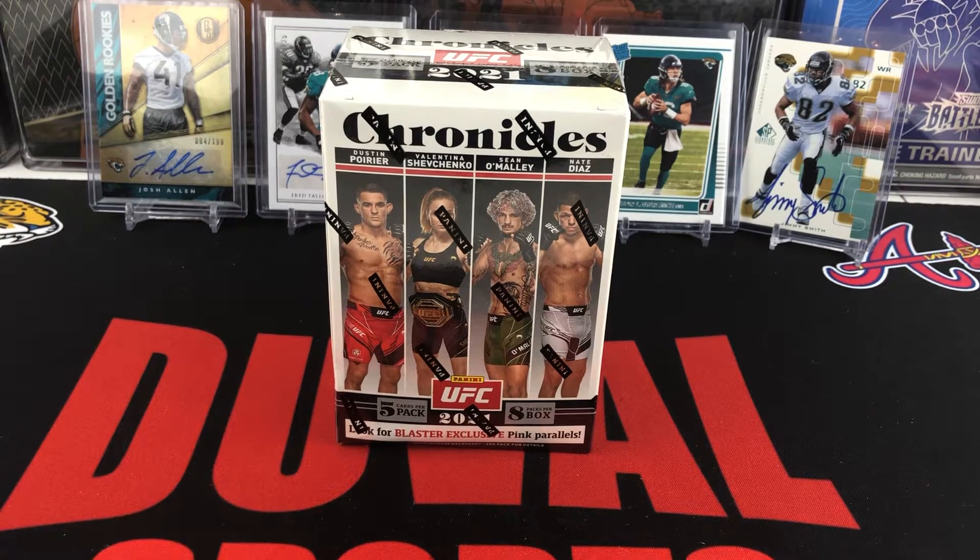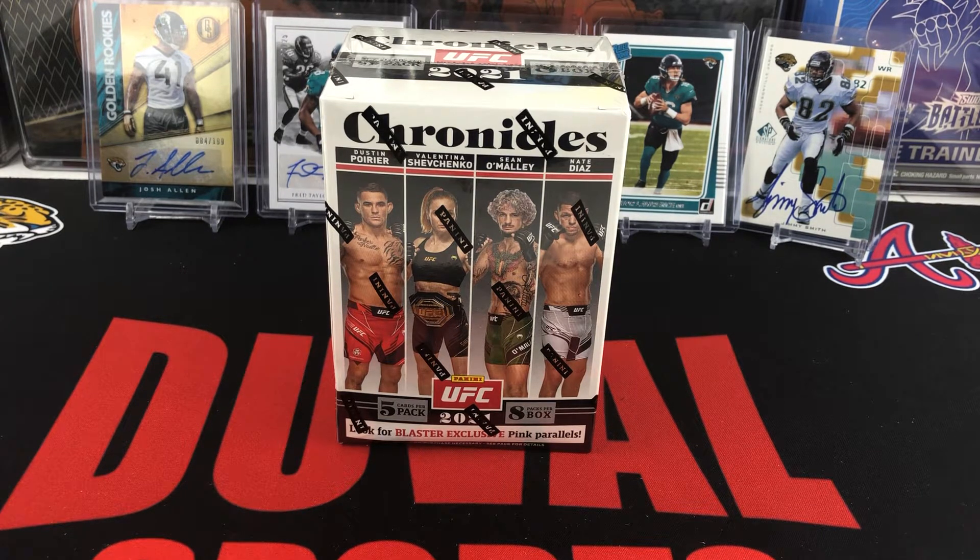Hello everyone, welcome back to our channel, 33 Duval Sports. We have a box opening for you all today. We have not opened any on the channel yet — it is our first UFC product on the channel. We have 2021 UFC Chronicles from Panini.